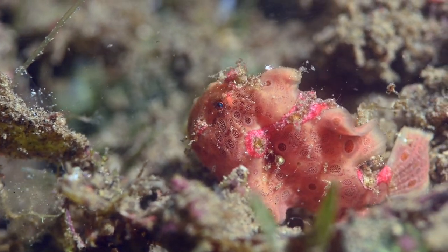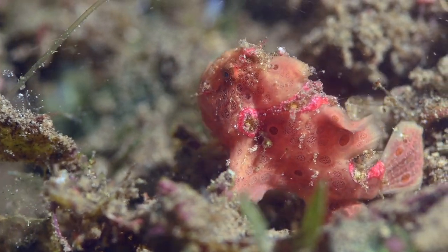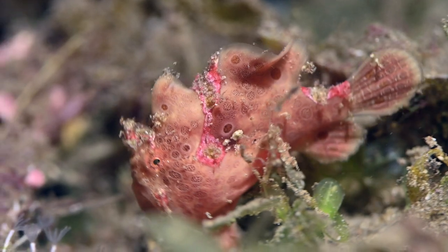Frogfish are carnivores. They eat fish, crustaceans and other smaller frogfish.